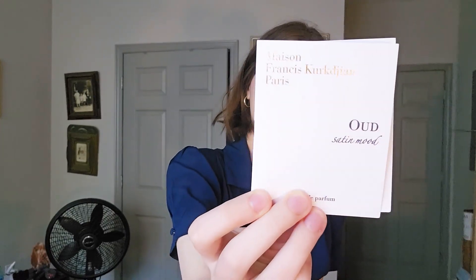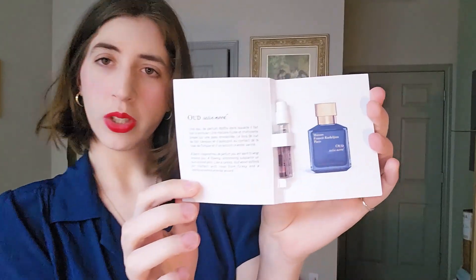This is Oud Satin Mood from Maison Francis Kurkdjian. This is a made-in-France fragrance. The main note here is the oud, which is a very musky, warm wood note — very rare and luxurious. It's also mixed with some rose notes, specifically Turkish rose. The mix between the oud and the rose is perfect. It has a unique sweetness from the rose but then the very musky, thick nature of the oud. It's probably one of the most luxurious fragrances I've ever smelled.